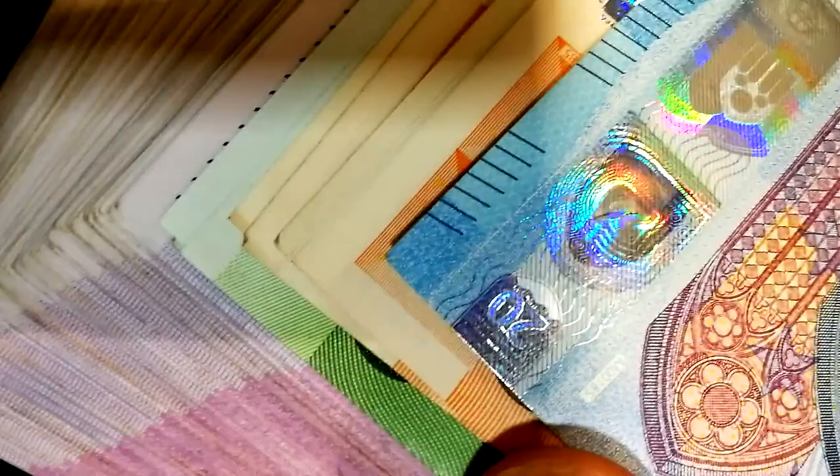Hello everyone, Vince here. Today I'm going to show you nine different applications that have paid me PayPal money just for playing games. I hope you enjoy. Let's kick this off.